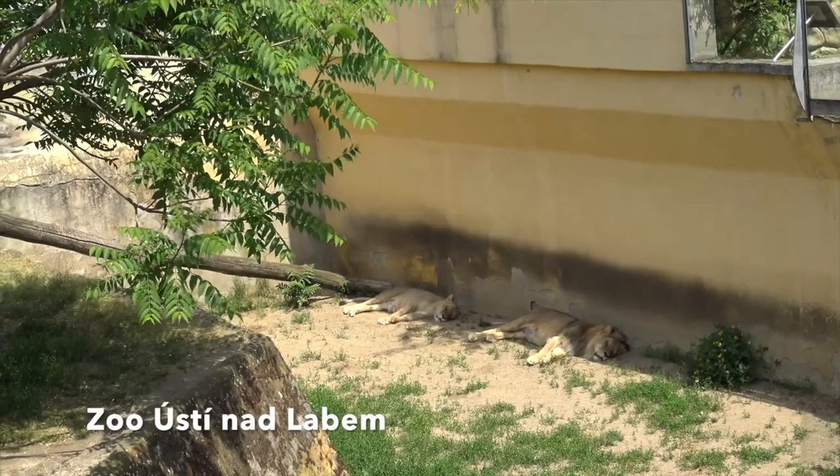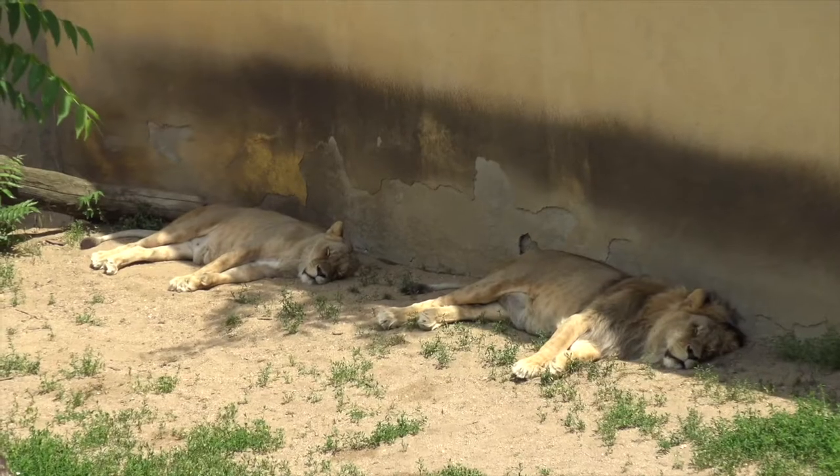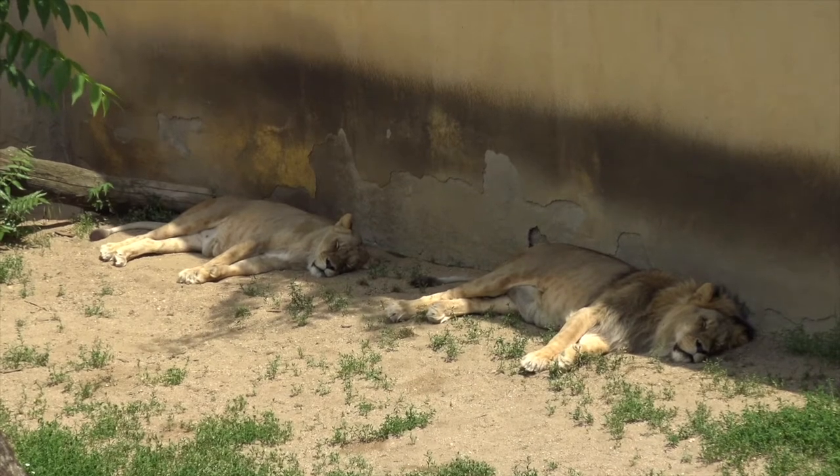First, let's introduce the inspiration. It is the lion — in Latin, panthera leo — the second largest feline after the tiger.